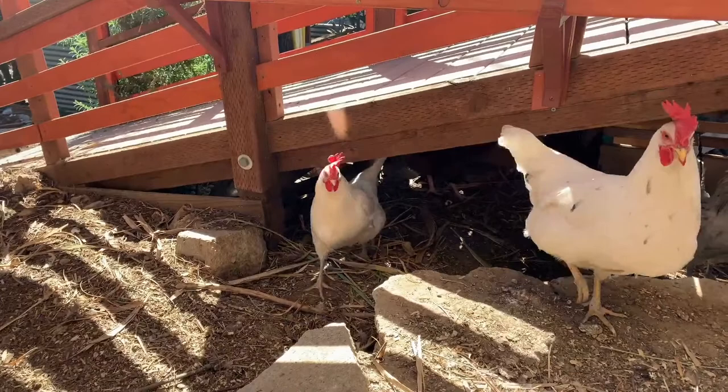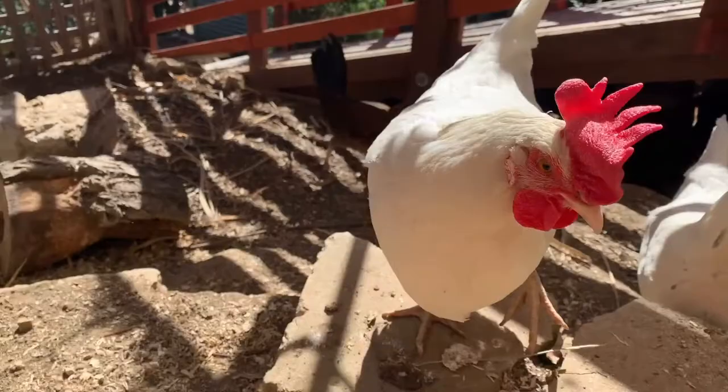This is Burrito Berry. She laid our eggs.